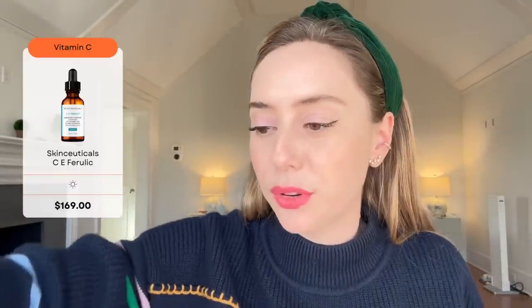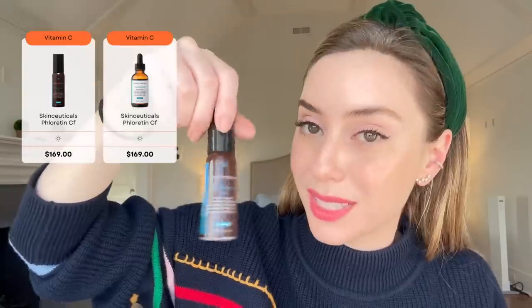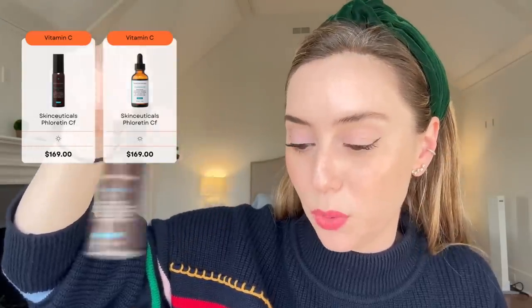Then there's SkinCeuticals CE Ferulic — the gold standard for vitamin C. It's the active form of vitamin C combined with vitamin E and ferulic acid, tried and true, a favorite among dermatologists. I'm not sponsored by them, nor have I ever been. I particularly love their Phloretin CF, which is 10% ascorbic acid — lighter and comes in a pump with an opaque bottle, which is why it has my heart.